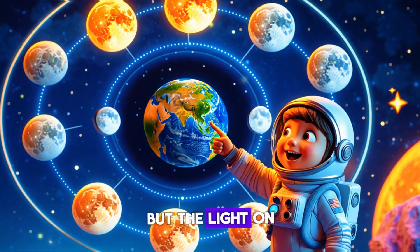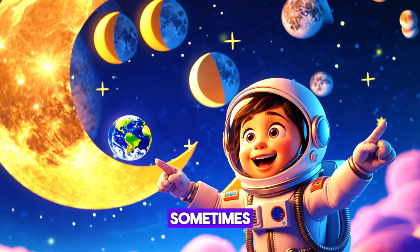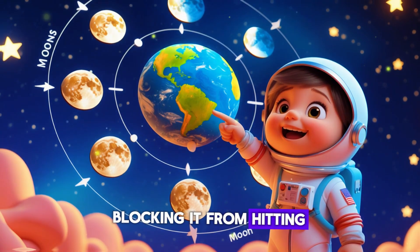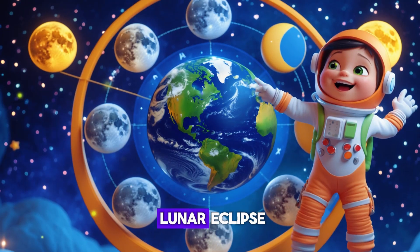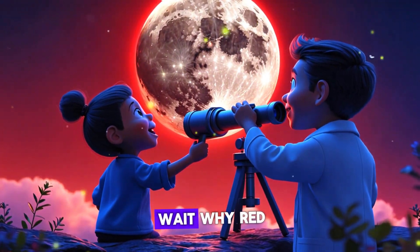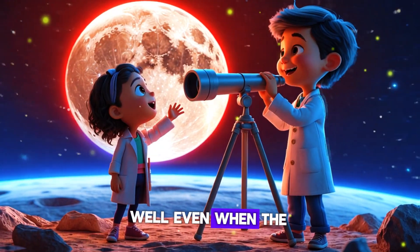Here's something really cool: sometimes the Earth gets right in the way of the sun's light, blocking it from hitting the moon. This is called a lunar eclipse! And when it happens, the moon turns red. Wait — why red? Shouldn't it just go dark?